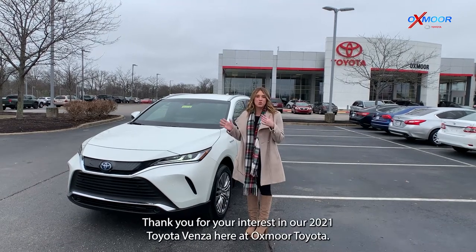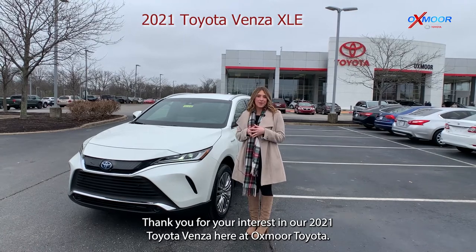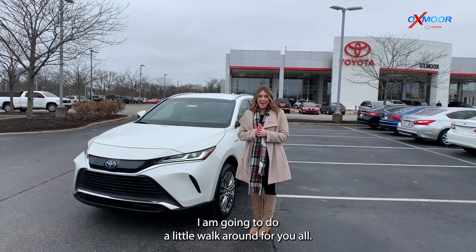Thank you for your interest in our 2021 Toyota Venza here at Oxmoor Toyota. To help you all with your research, I am going to do a little walk around for you all.